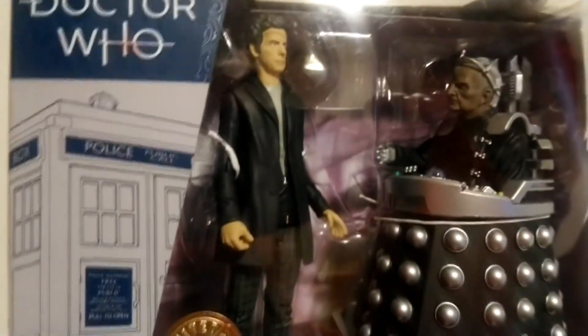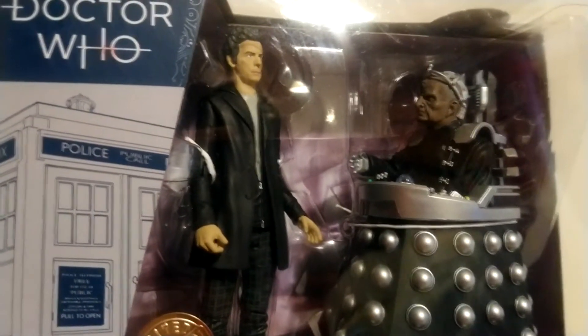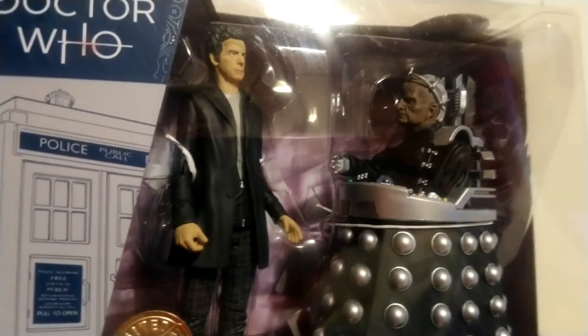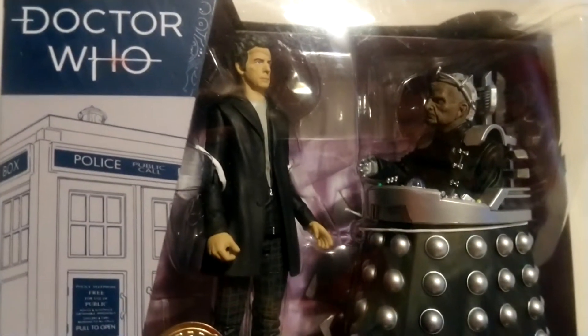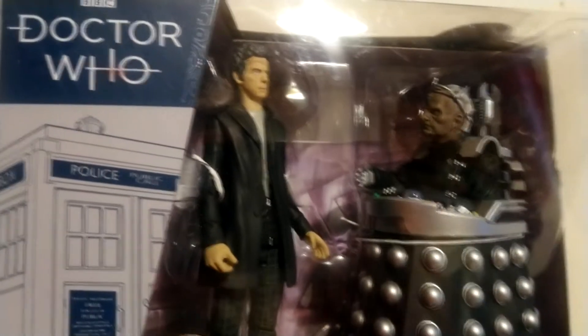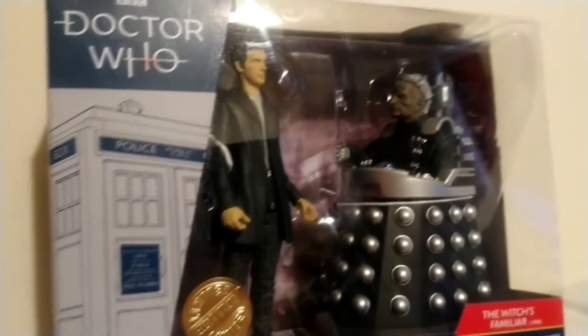We actually have another Davros figure - I think it was from one of David Tennant's sets - and I looked at it and this Davros is a little bit different to that one. I think it's something to do with his control screen, which we'll have a look at in a minute.